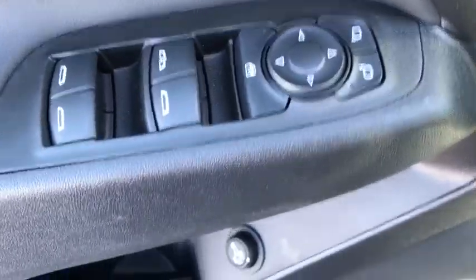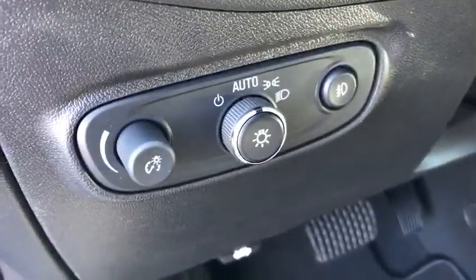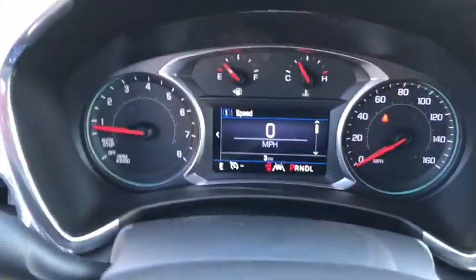Power windows, compass, fog lights, security system, heated front driver and passenger seats, trip computer, rear window defroster, remote keyless entry.